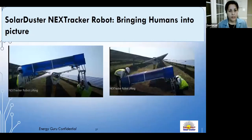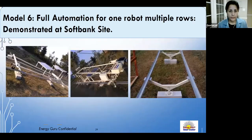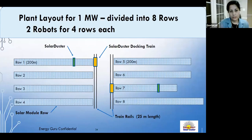Energy Guru has also developed a robotic train system — an autonomous trolley that communicates with the cleaning robot via machine-to-machine IoT communication. Fully cloud-controlled, the trolley carries the robot from one row to the next automatically. Analytics are collected and reports generated on what has been cleaned.